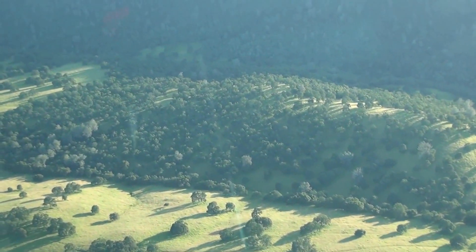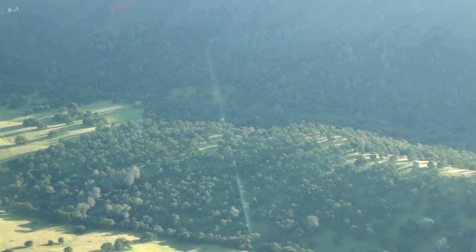We're coming up to the South Fork of the American River, coming into the Folsom Reservoir.